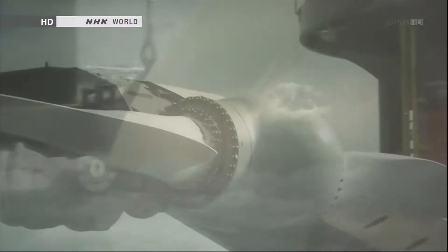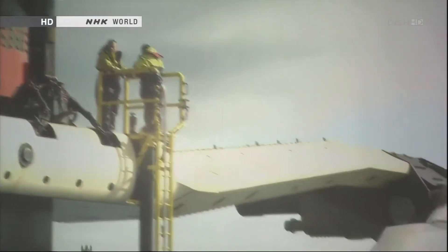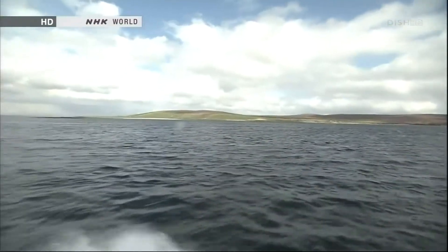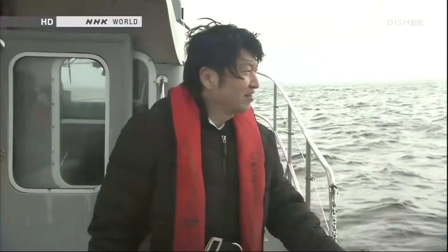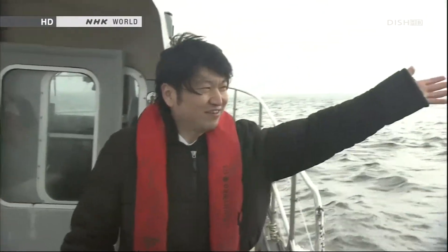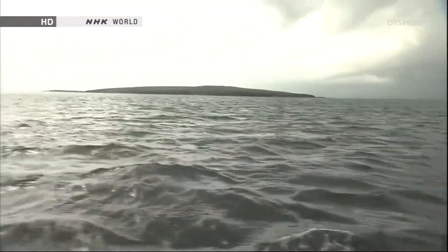Britain is surrounded by water, just like Japan. There, the government is promoting marine power generation as a national strategy. Engineers plan to install generators in this area, where the currents are fast because they flow between the islands.